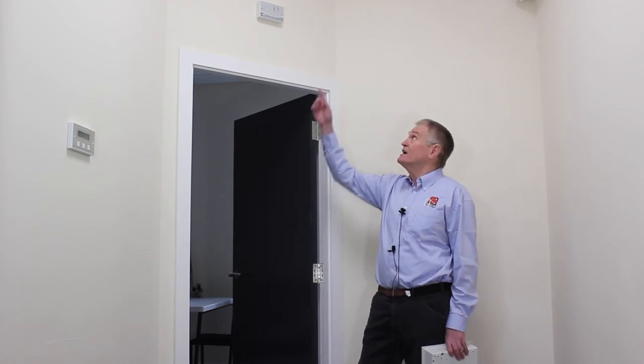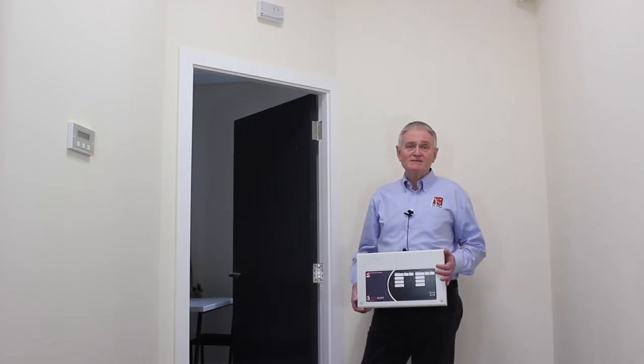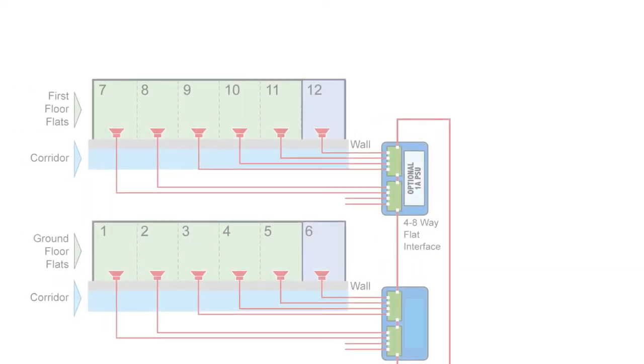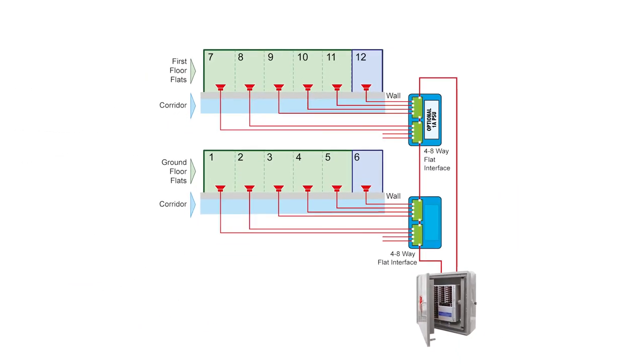CTEC have two methods of achieving this protection. The simplest is an interface outside each flat. The other method is a four or eight way flat interface that can be installed in an e-bar riser. This interface requires fewer connections so is easier to install, and it gives the ability to add an EN54 monitored power supply for visual alarm devices and vibrating pillow pads should these be required.